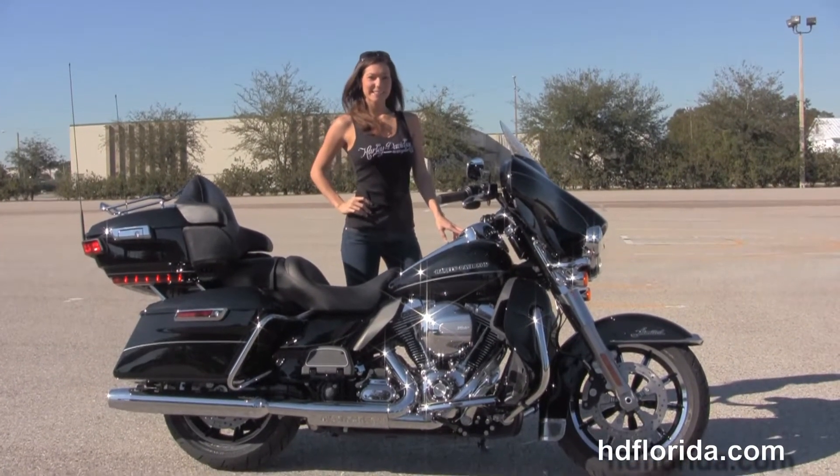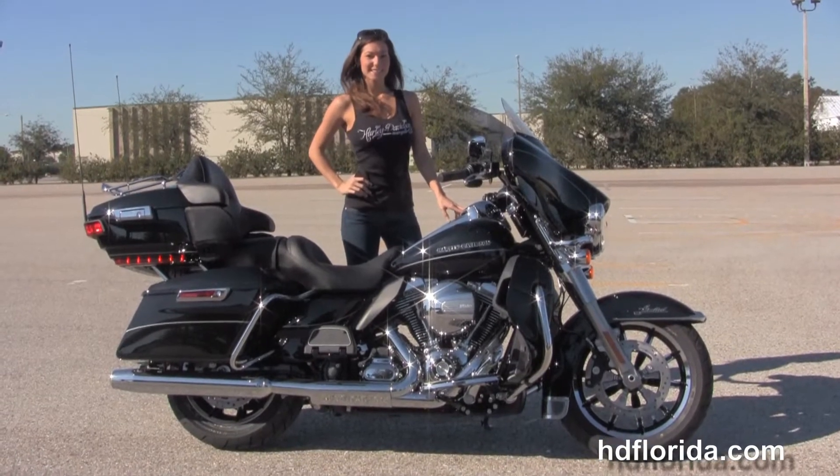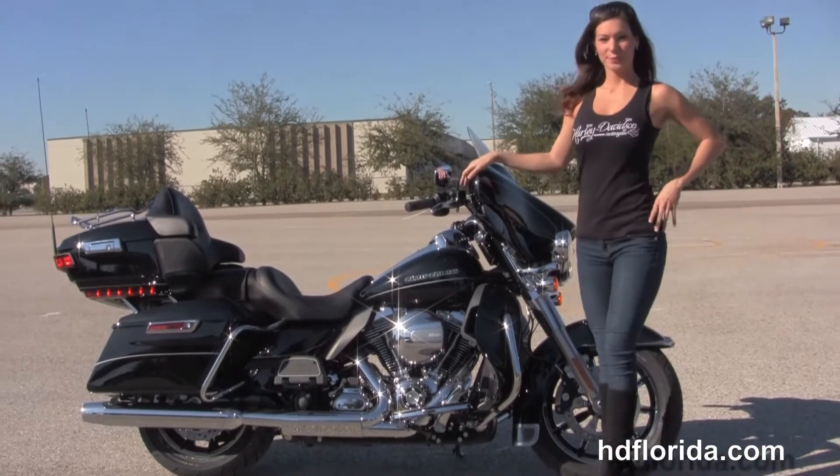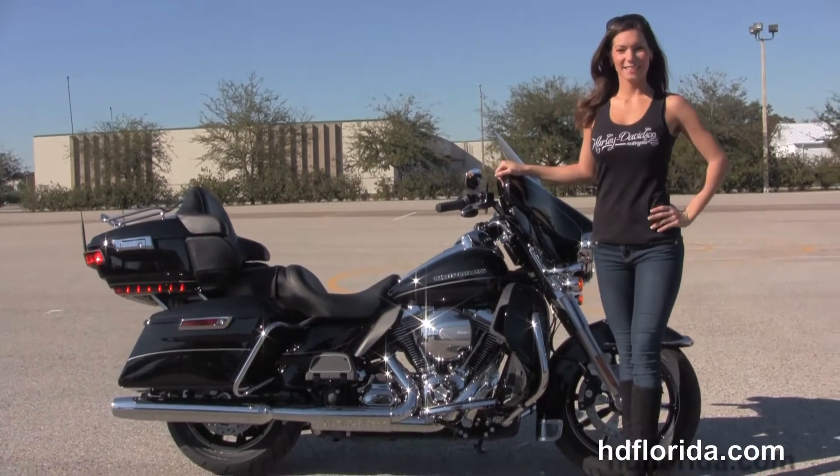We take anything on trade — cars, boats, campers, guns, jewelry, artwork — you name it we take it as long as we don't have to feed it. We are rated number one in customer service and have over 1200 new and previously enjoyed motorcycles to choose from.